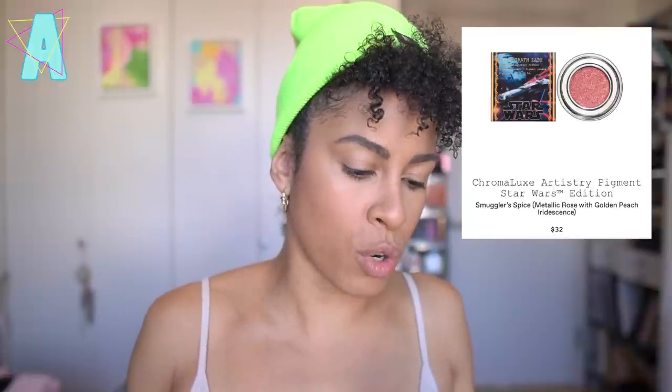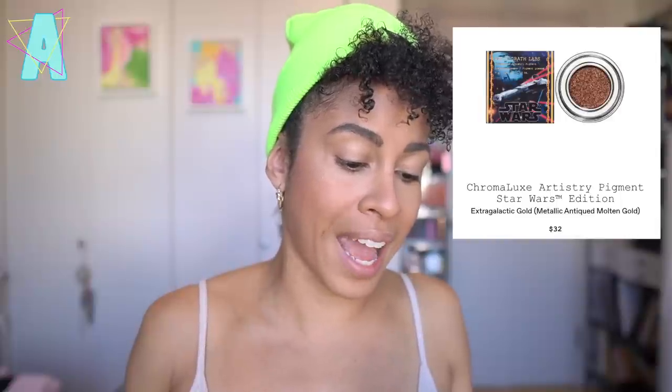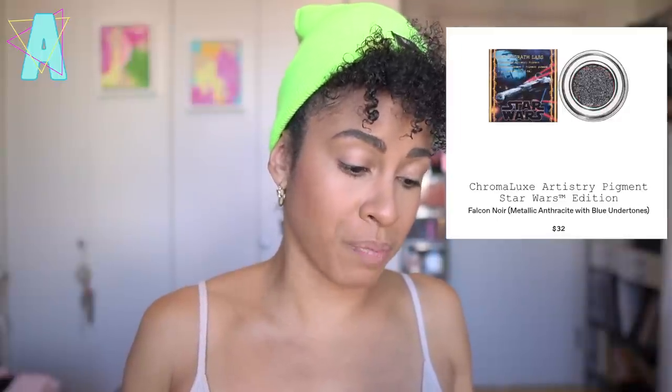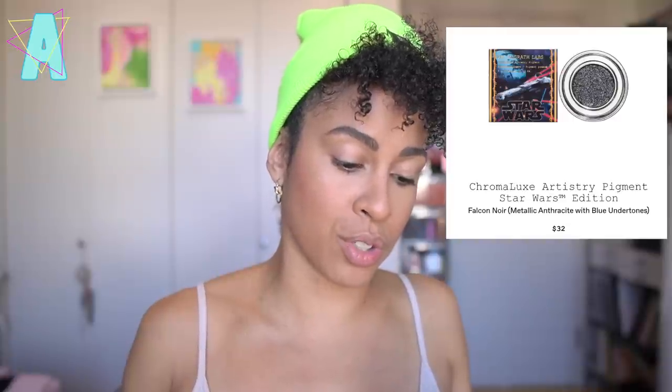What I'm most excited about is the Chroma Luxe Artistry Pigment Star Wars Edition. I don't think Pat has released pigment pots like this before — she did release those Idol singles, which were crazily expensive, and before that she had artist kits that didn't do well because people didn't fully grasp the concept. We have four total shades: Smuggler's Spice, a metallic rose with golden peach iridescence; Extra Galactic Gold, metallic antique — a must-grab; Rogue Rebellion, metallic crimson with magenta undertones; and Falcon Noir, metallic anthracite with blue undertones — the ultimate one-and-done New Year's option.